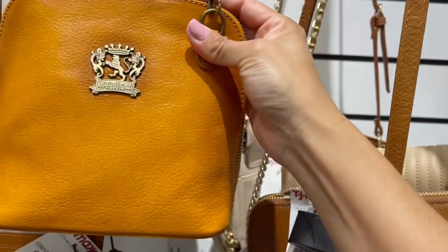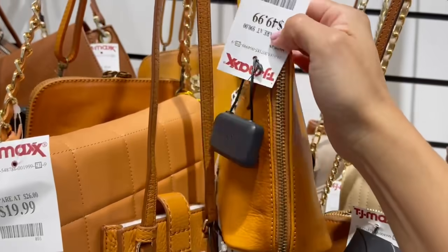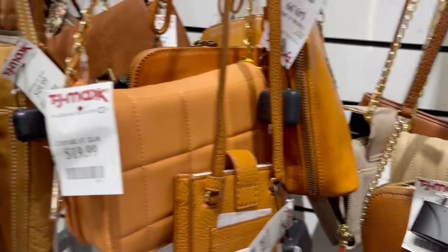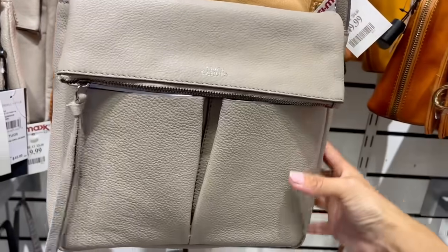Esta es como la que vimos en color rosa ahorita, pero me gusta más en este color; siento que se ve más classy, más de lujo en este color que en el rosa. $50 dólares. Entre todas las que estamos viendo hay tanto.